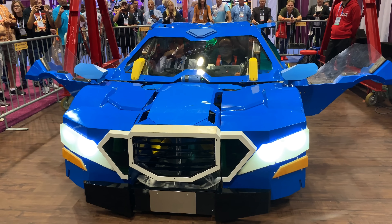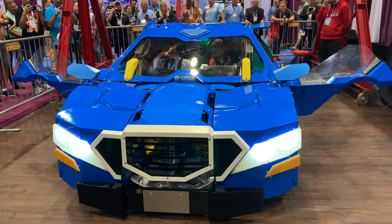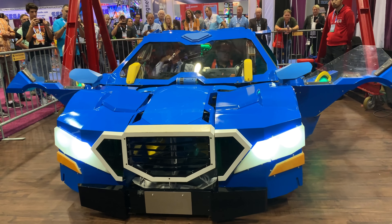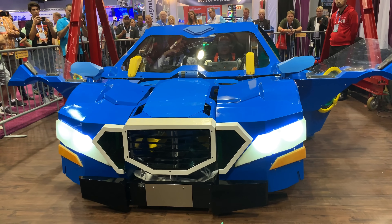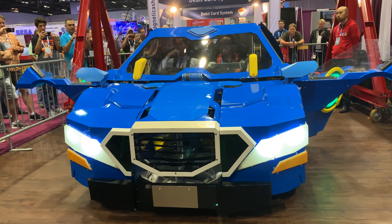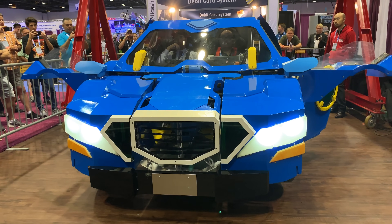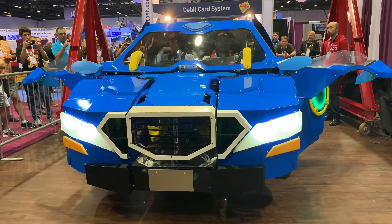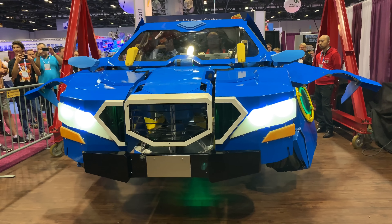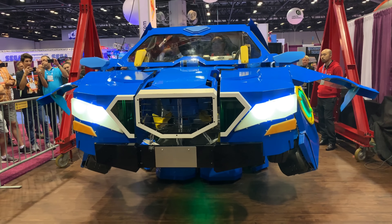Now to the transformation. As a car, it's only 1.4 meters high. After full transformation, it will stand 3.7 meters high. It can be controlled from the cockpit, or remotely via wired or wireless connection.